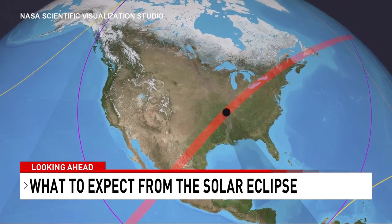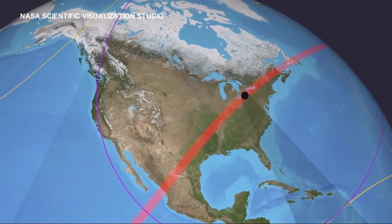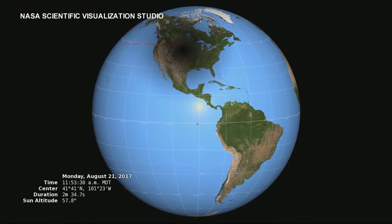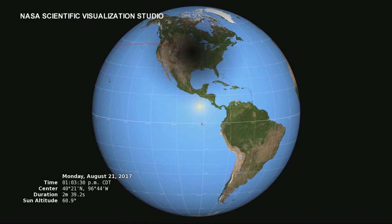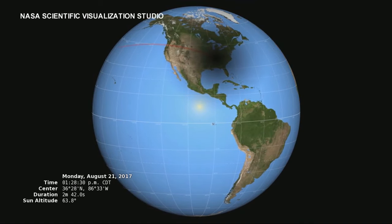The eclipse will be partial for South Carolinians, meaning the moon will partially block the sun from our vantage point. The last solar eclipse was in 2017. The path will be different this time, allowing more people across the country to be in the path of totality. This time, there's about 31 million people who live in that path, which is more than double than 2017.